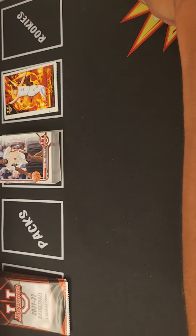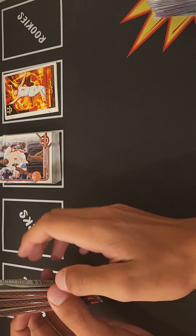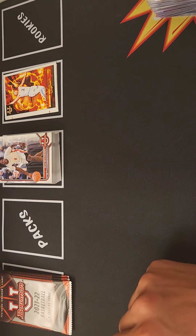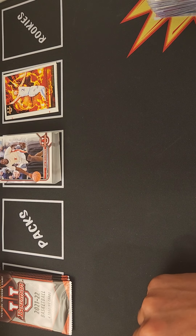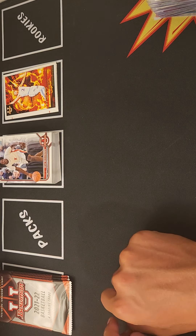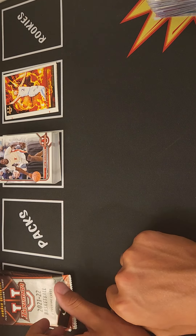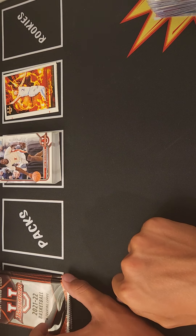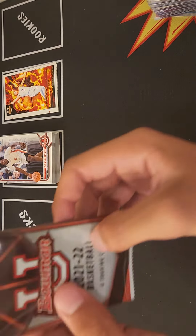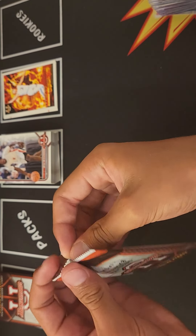Right now we have three packs left of the third blaster. I'm guessing we're gonna have three numbered cards and three autos — so far it's going pretty good. Stay tuned because our next video I will be ripping a Topps X Chet Holmgren box. Like, subscribe, and hopefully you guys will enjoy this video.